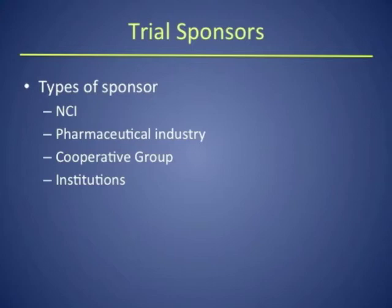Another big source of development is the pharmaceutical industry. They develop drugs in-house, and then work with the scientific community and conduct clinical trials. You'll also see trials sponsored by cooperative groups. There are also trials done by specific institutions — for example, my institution might find a specific trial promising and fund it to hopefully benefit patients.